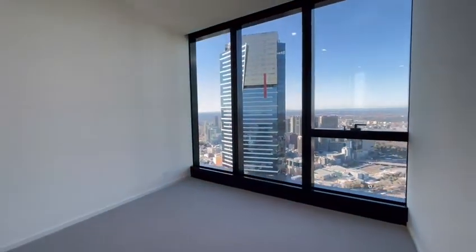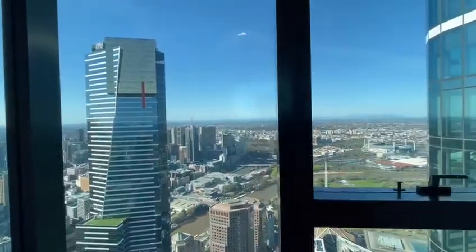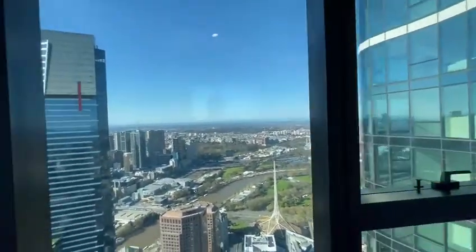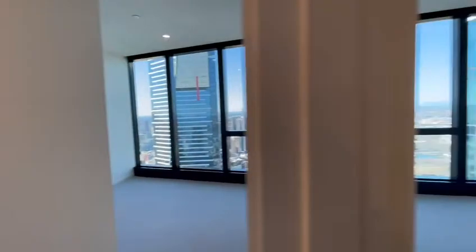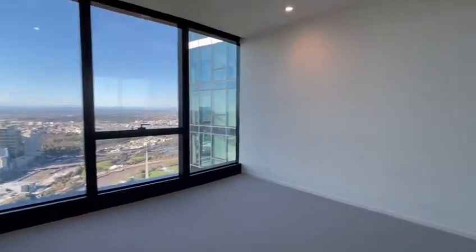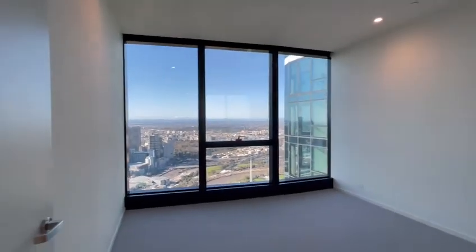That's the bedroom overlooking the Royal Botanic Garden, the Yarra River, and CBD Melbourne. The second bedroom, very spacious with a built-in robe overlooking the garden.